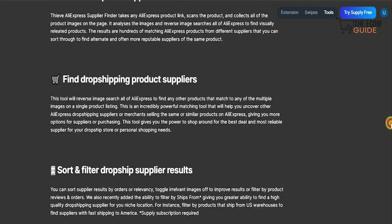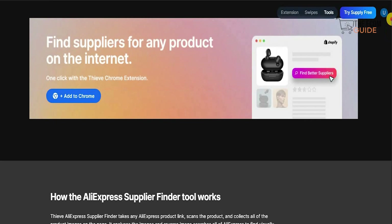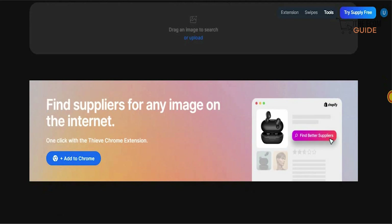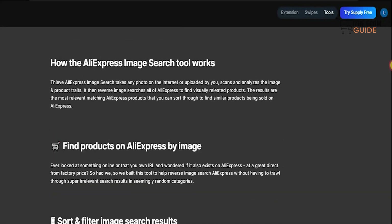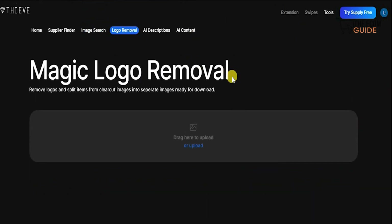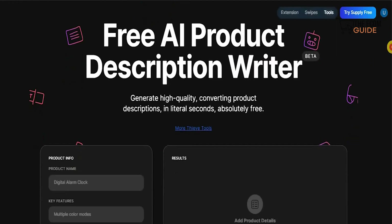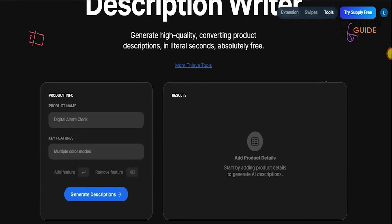You can find dropshipping product suppliers, sort by filtered dropship suppliers — this is the reason it has become the number one tool. You can also search by image: just upload an image and find image-based products even if you don't have the link. There's also a Magic Logo Remover that removes all logos and splits the item from a clear-cut image into separate images ready to download. And the AI Description tool is a free AI product writer that generates high-quality, converting product descriptions in literally seconds.